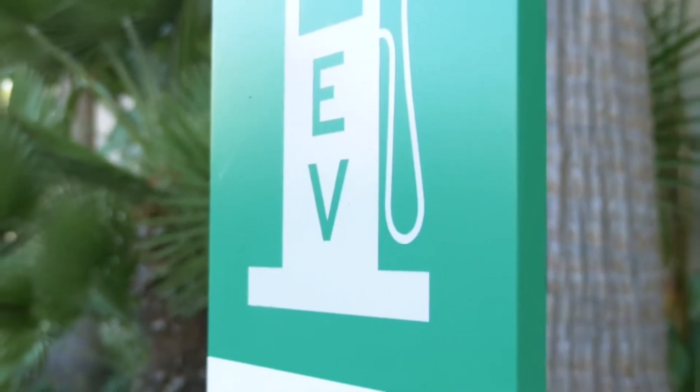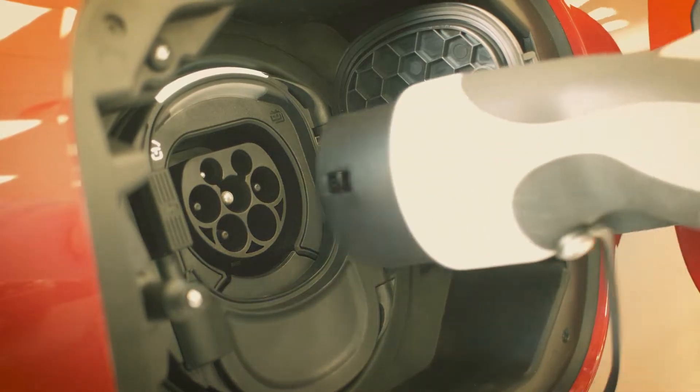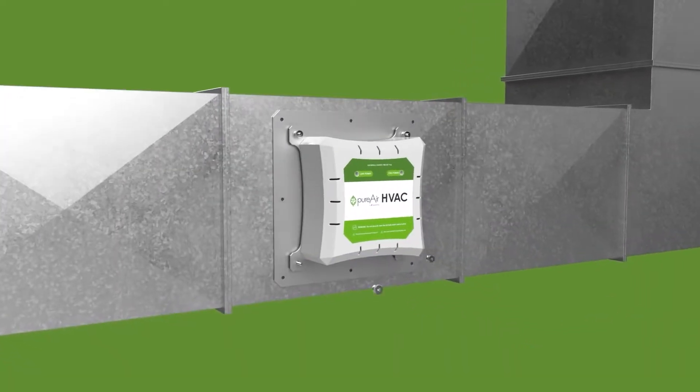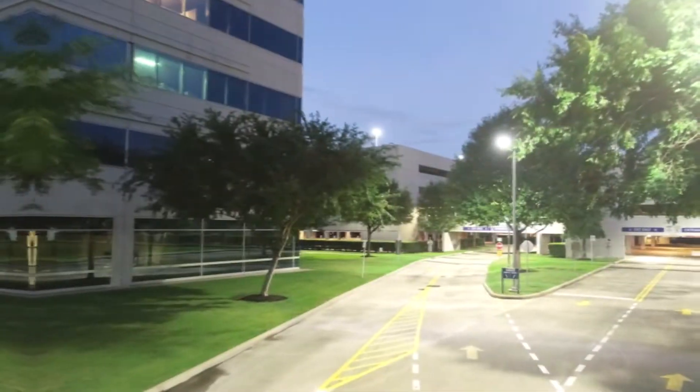Always striving to innovate, USLED expanded its product portfolio to include electric vehicle chargers that accelerate the future of transportation electrification and commercial air purification solutions that support occupant health and promote well-being.